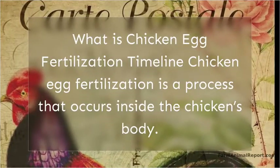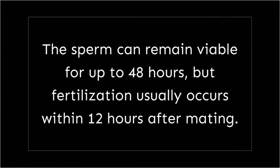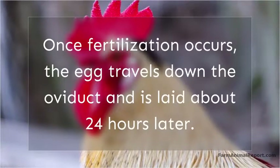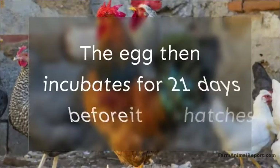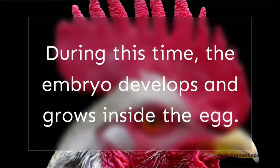What is the chicken egg fertilization timeline? Chicken egg fertilization is a process that occurs inside the chicken's body. After the rooster mates with the hen, the hen stores the sperm in her oviducts. The sperm can remain viable for up to 48 hours, but fertilization usually occurs within 12 hours after mating. Once fertilization occurs, the egg travels down the oviduct and is laid about 24 hours later. The egg then incubates for 21 days before it hatches.